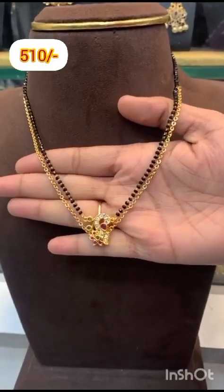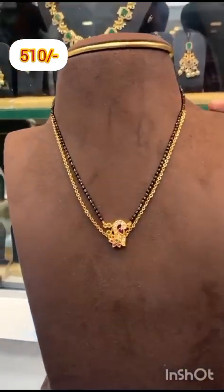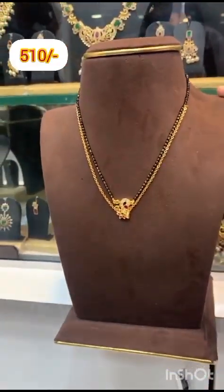Hi everyone, welcome to our channel Gayathri's Collections. Welcome back to our new collections. Beautiful and beautiful best quality, 1 gram gold finishing jewelry.